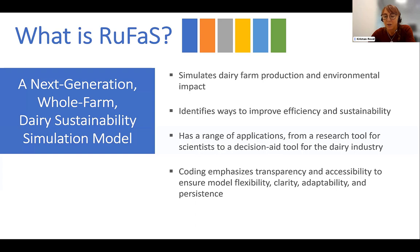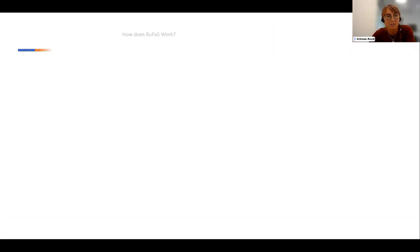We also have an ambitious goal for it to be used for a variety of applications — ranging from use as a tool that can advance our scientific knowledge and understanding of the system, to more practical applications of how it can support and inform management decisions.